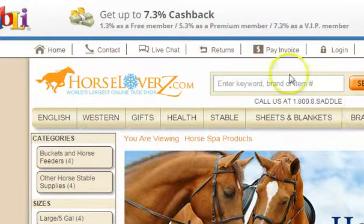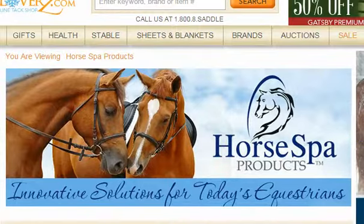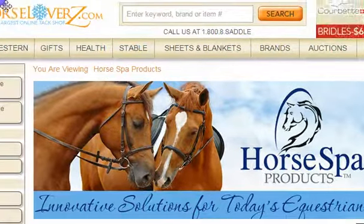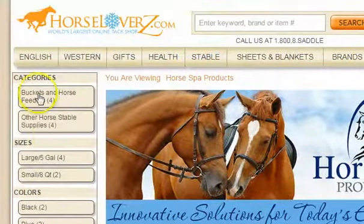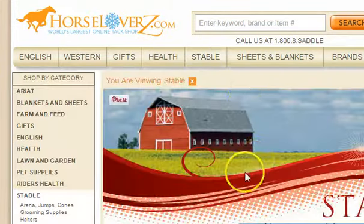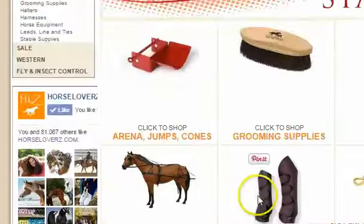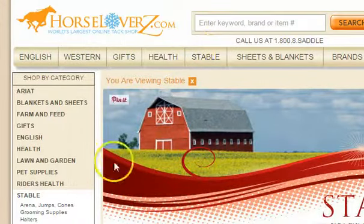What we have here is Horse Lovers Spa, right here — spa products from horselovers.com. I just want to share that they have buckets, feeders, health, stable products. Look, they've got brushes, all kinds of buckets, cleaning items.